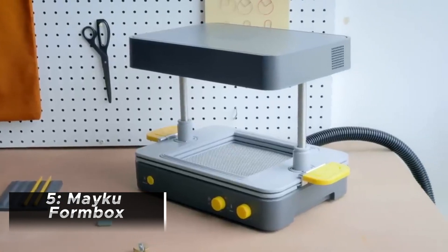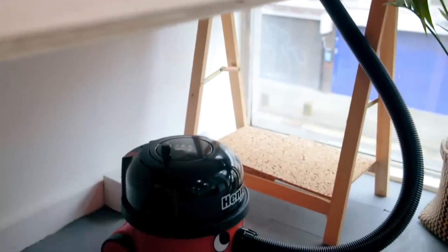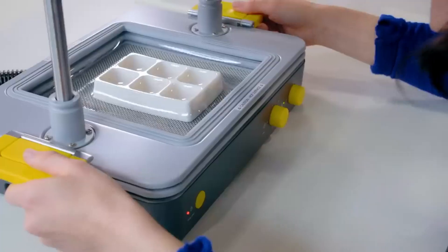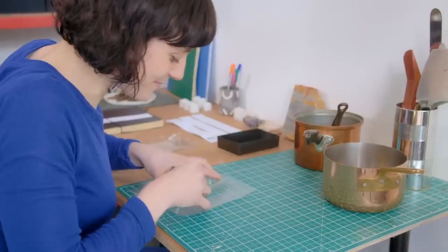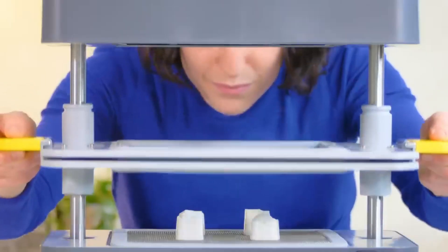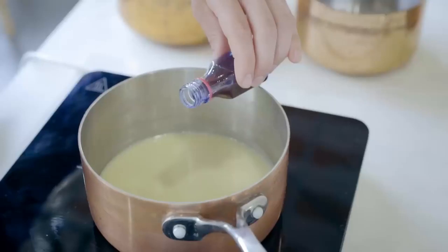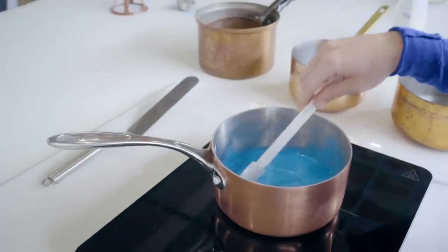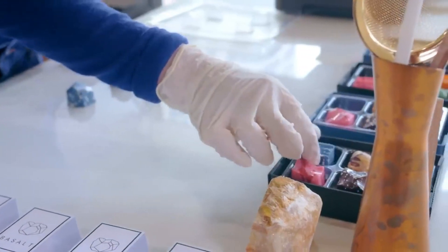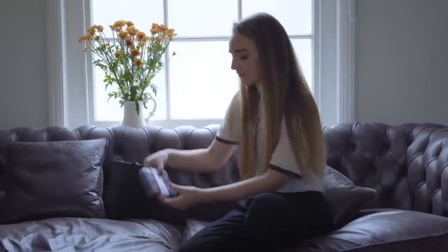The Meku Formbox is a desktop vacuum former designed to enable individuals and small businesses to create molds and shapes easily and affordably. It's a compact and user-friendly machine that allows users to produce custom vacuum-formed products without requiring large-scale industrial equipment. The Formbox utilizes vacuum-forming technology, where a heated sheet of thermoplastic material is placed over a mold, and a built-in vacuum sucks the material tightly around the mold, creating a detailed and precise shape. It's designed to be accessible for hobbyists, designers, makers, and small businesses, with intuitive controls and a simple setup process.